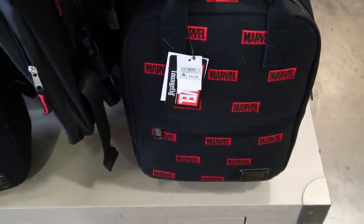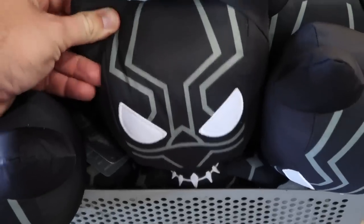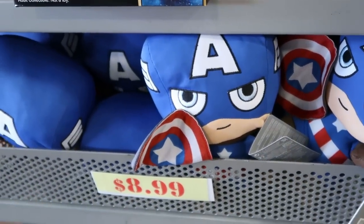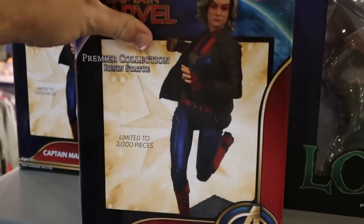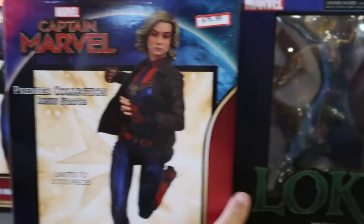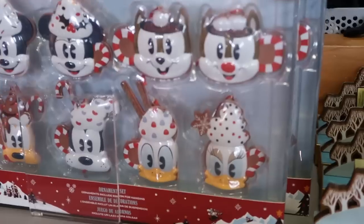For $8.99 they have some really cool Black Panther plushies, and also new to the character warehouse they actually have Captain America for $8.99 as well. They also have a limited-to-3,000-pieces Captain Marvel statue for $75.99, and they still have the Loki PVC dioramas — I'm loving this one though, this plush is really cool.